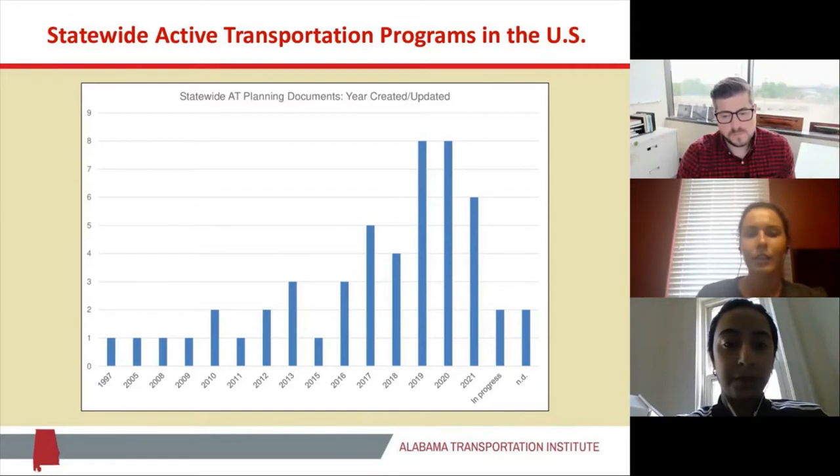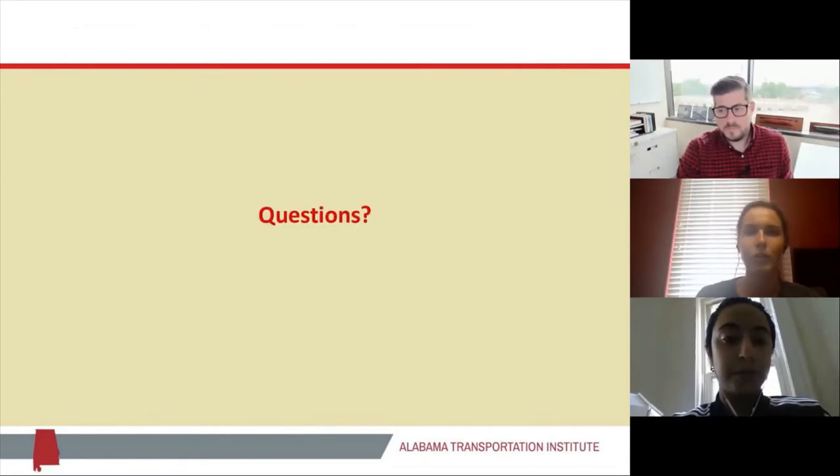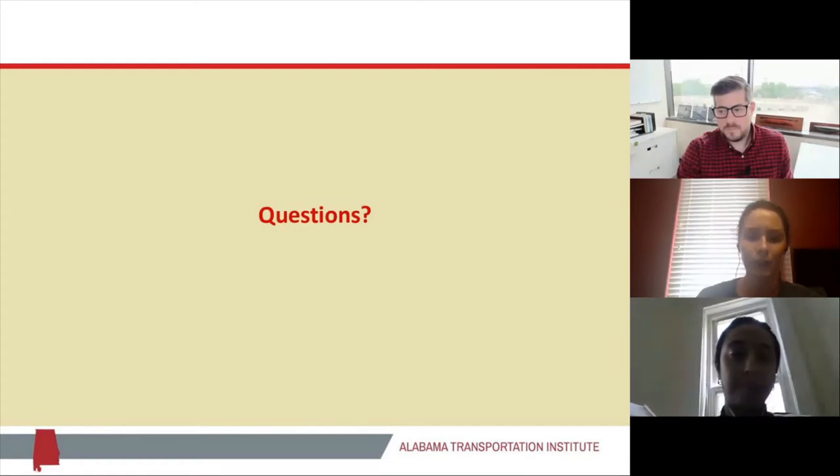This is the distribution for the years when the active transportation documents were created or last updated across all the states in the U.S. We can see that in most states it's been in the last five to ten years. However, there are also a few states where the active transportation documents have not been updated for a while, so in some states more attention has to be paid to that. We're looking forward to seeing everyone at the poster during the live session.